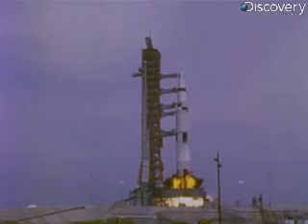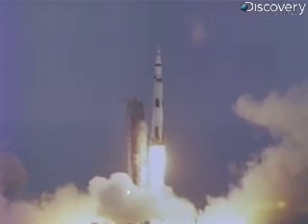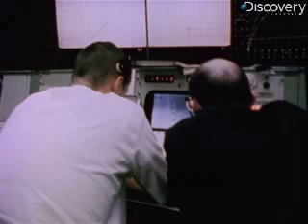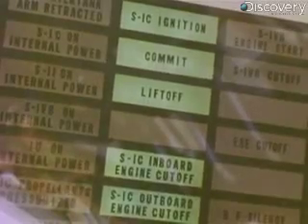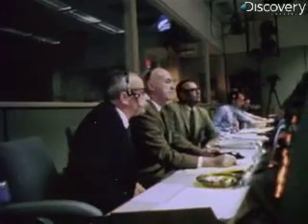Ignition flight. Roger. Clock start, flight. Roger. Press the door, all engines. Roger. How's it look? Looks good here, flight. Good agreement. All the other engines are go. Trajectory confirmed, staging. Roger.